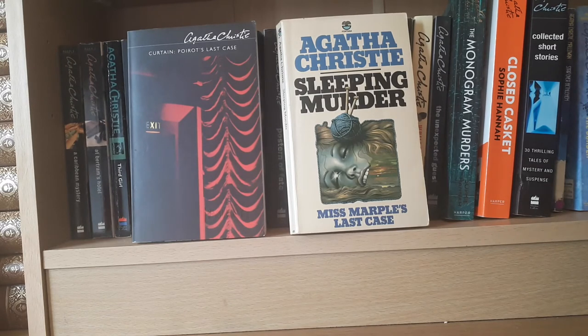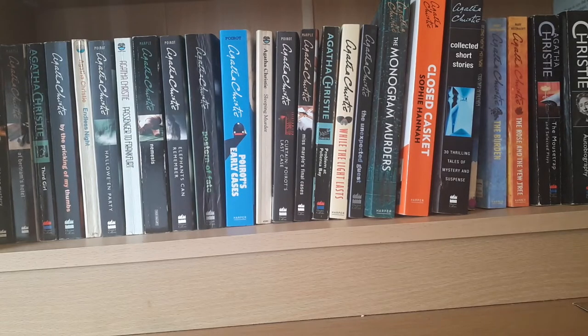There were two more full-length Agatha Christie novels published after her death. She actually wrote these in the 1940s and put them away in a vault to be published posthumously. They are the last Poirot — Curtain — and the last Miss Marple — Sleeping Murder. This is probably the worst book cover of the lot; it's hideous.